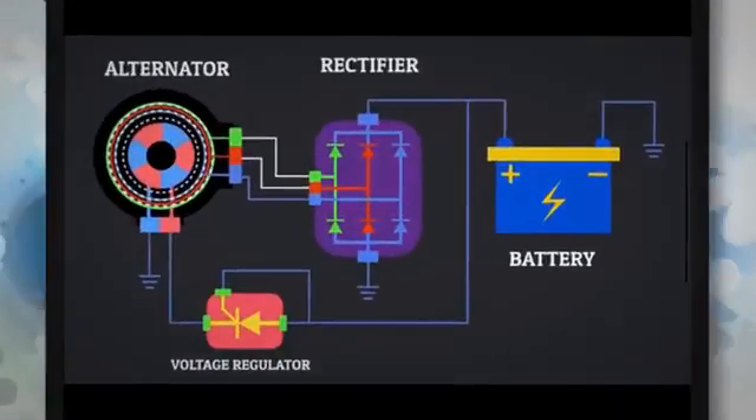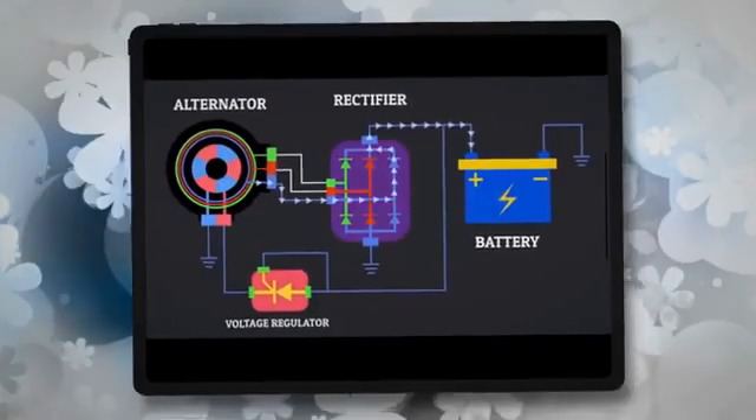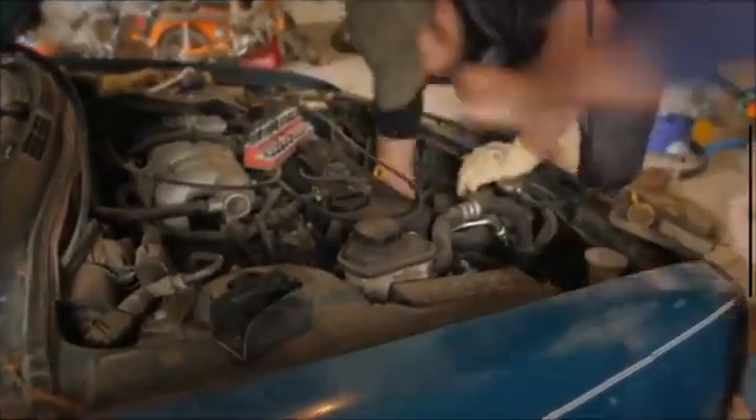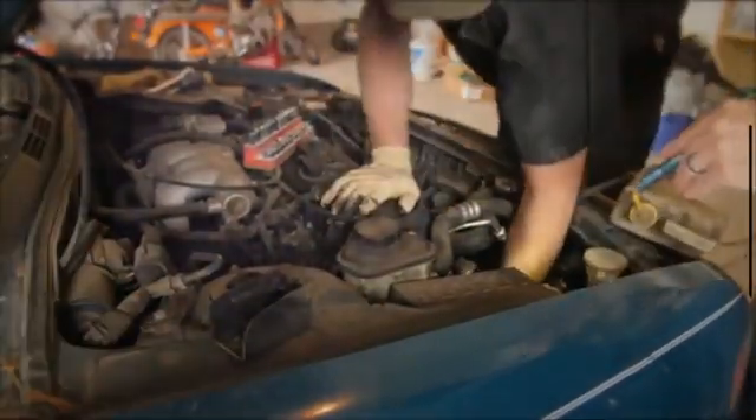The alternator is one of the most important components of the vehicle. Its primary role is to convert the mechanical energy generated by the engine into electrical power using the principle of induction. When the engine is running, the alternator charges the battery. You will find the alternator bolted to the side of the engine. It is a large cylindrical component with a fan at one end.